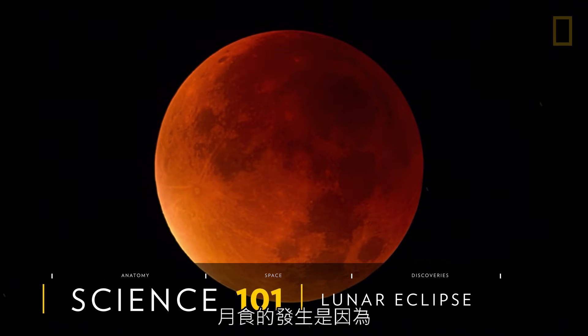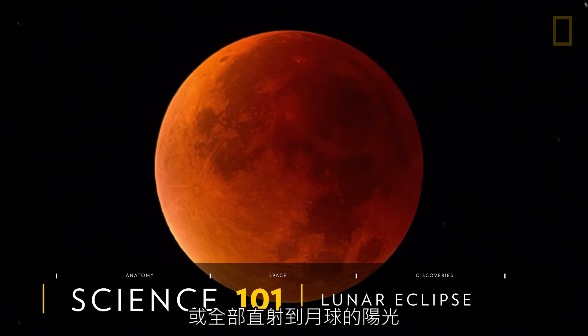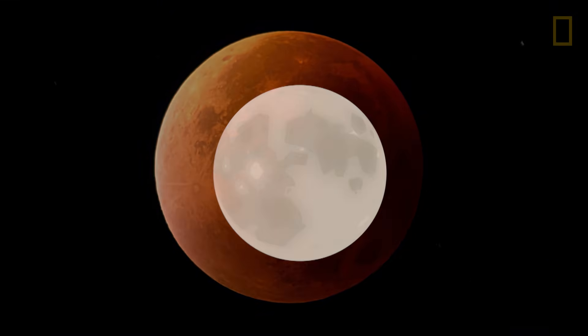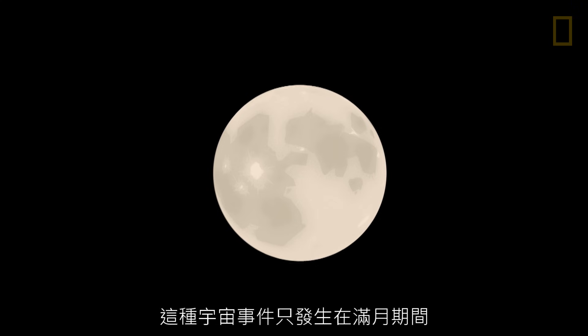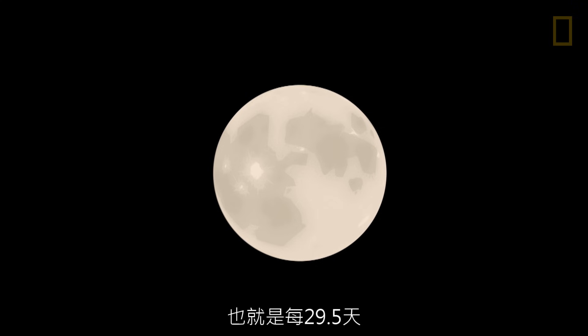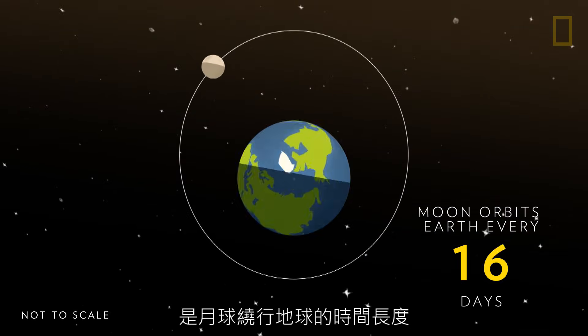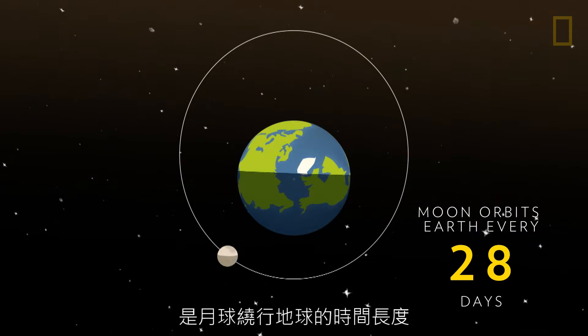A lunar eclipse happens when the Earth blocks some or all of the Sun's direct light from reaching the Moon. This cosmic event only takes place during a full Moon, which happens once every 29 and a half days, or the length of one full orbit of the Moon around the Earth.